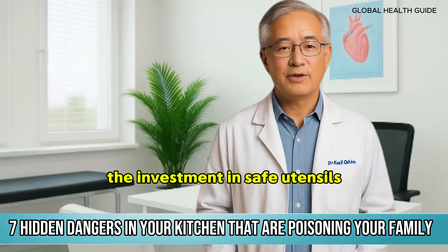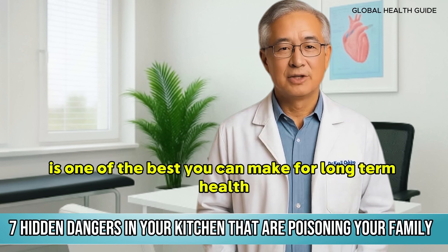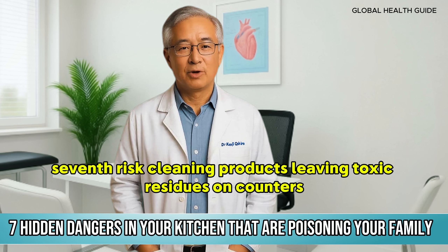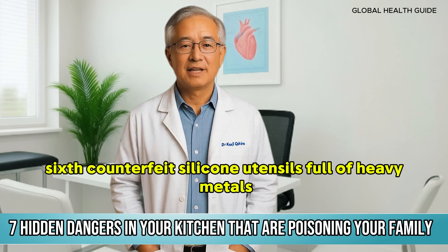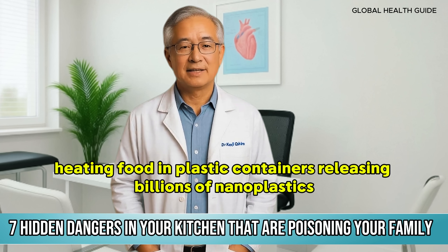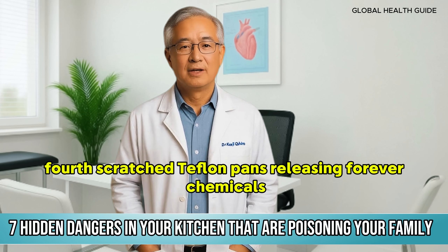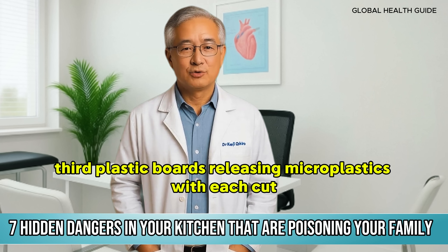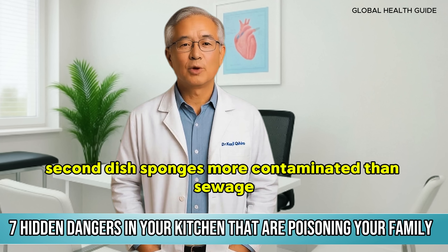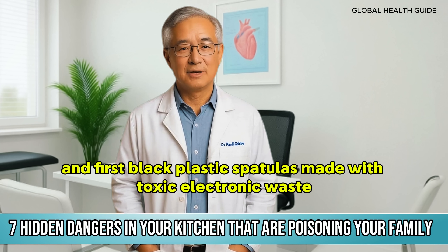The investment in safe utensils is one of the best you can make for long-term health. Let's quickly recap everything we've seen. Seventh risk: cleaning products leaving toxic residues on counters. Sixth: counterfeit silicone utensils full of heavy metals. Fifth: heating food in plastic containers releasing billions of nanoplastics. Fourth: scratched Teflon pans releasing forever chemicals. Third: plastic boards releasing microplastics with each cut. Second: dish sponges more contaminated than sewage. And first: black plastic spatulas made with toxic electronic waste.